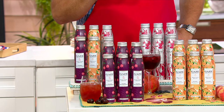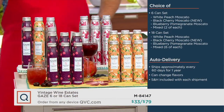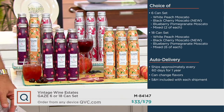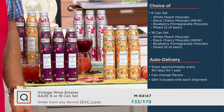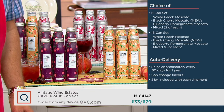You're going to choose either a six-can set of white peach Moscato, the black cherry Moscato — which is brand new — the blueberry pomegranate Moscato, or a mixed version where you get two cans of each flavor. If you go with the 18-can set, you're getting 18 white peach Moscato, 18 of the black cherry Moscato, or 18 of the blueberry pomegranate Moscato.